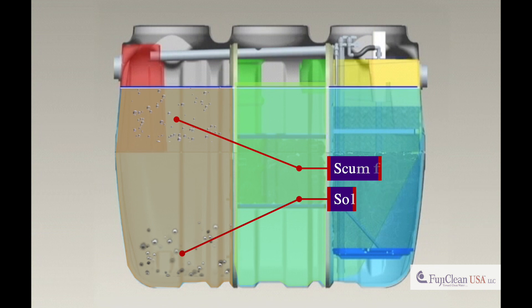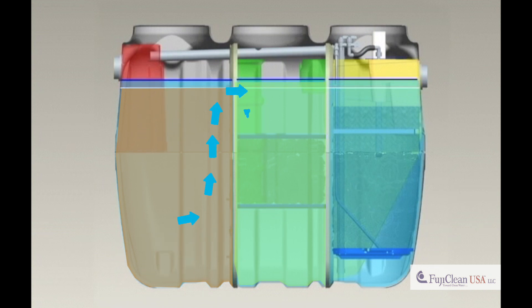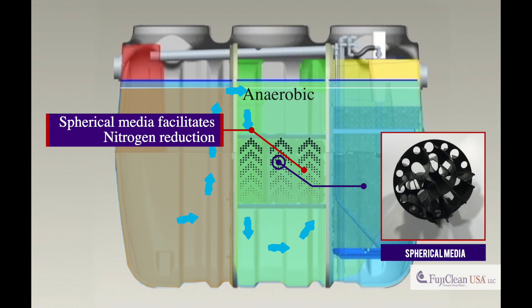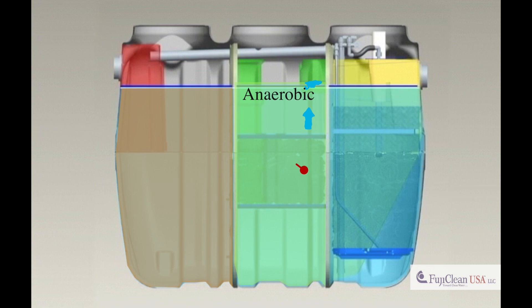A discharge port and baffle direct the wastewater to the bottom of the second chamber and up through spherical media selected to facilitate nitrogen reduction. A storage area is provided in the bottom of the chamber to collect sludge. The processed water flows up and through a second baffle to the oxygen-rich aeration chamber.